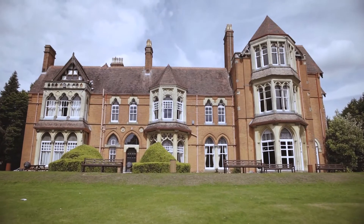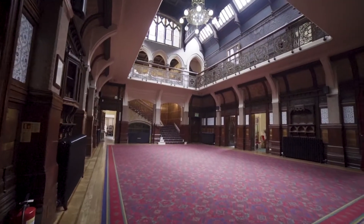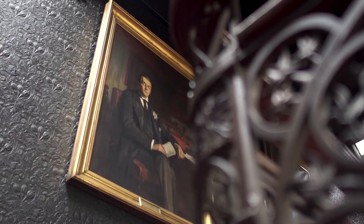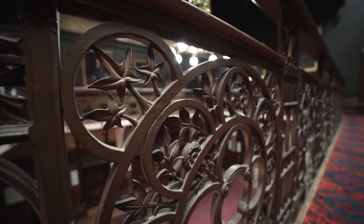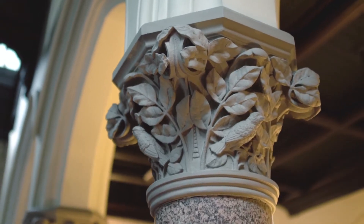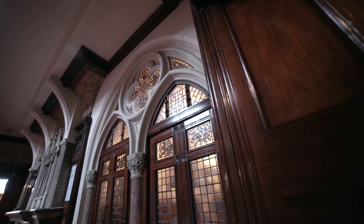Highbury is the former home of the politician Joseph Chamberlain, an industrialist. It's just outside the centre of Birmingham. It is remarkable both for its architecture and its interior design and the history of the family who lived here. The building style is what we call Venetian Gothic. It's very richly ornamented, with a lot of decoration with natural forms, wild animals, wildlife, birds, because Joseph Chamberlain was very passionate about nature and wildlife.